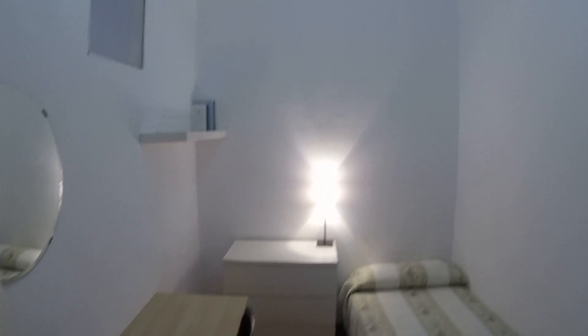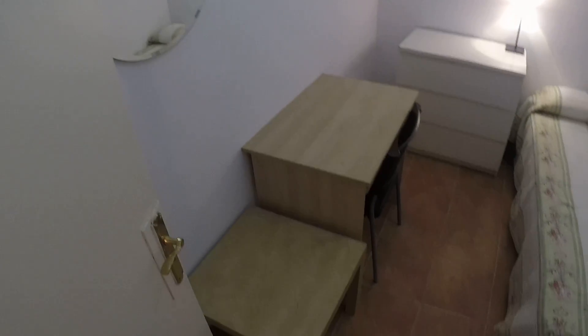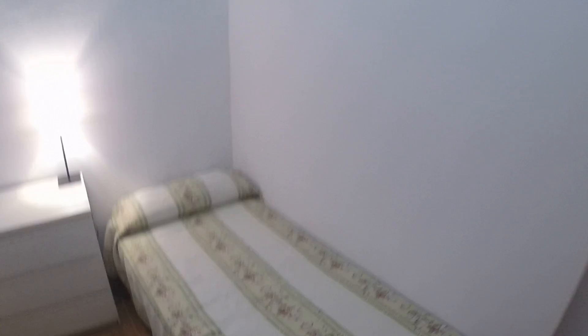Let's go to bedroom number two. It has a single bed right here, and right there we have a stand-alone closet.